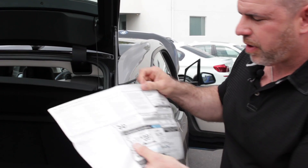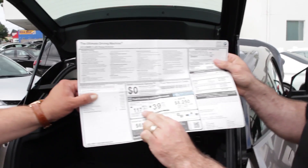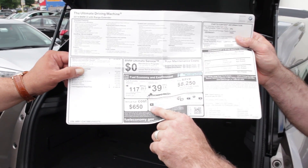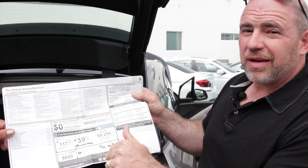Here's my favorite part — see that? It's 117 miles per gallon equivalent, so that's pretty cool. Annual fuel cost: $650. Think about that — you buy the vehicle and the government's giving a $7,500 tax credit.